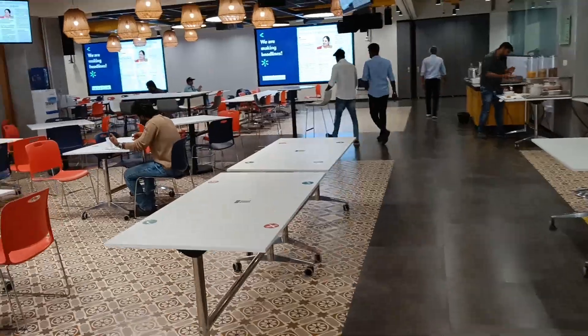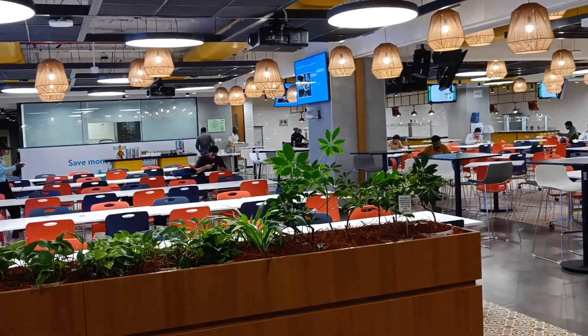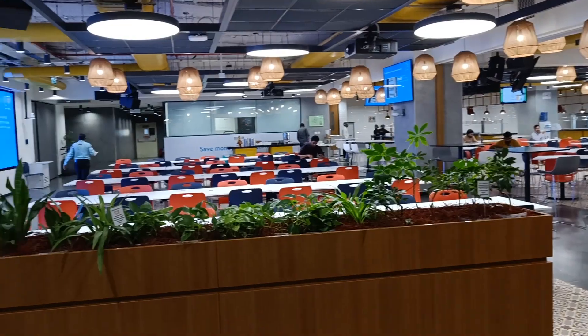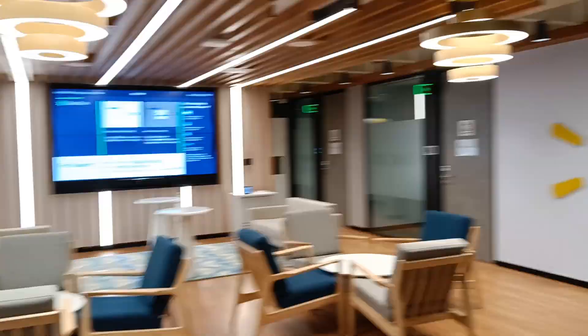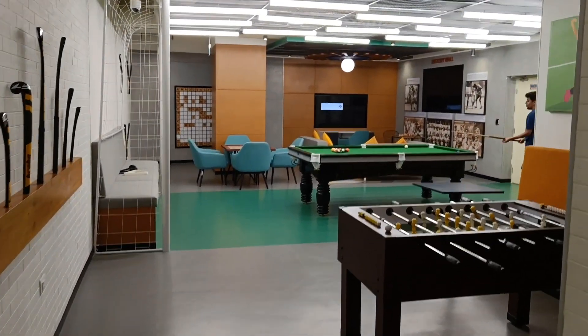This is the cafeteria for lunch. After lunch we can head back to the floor for the recreation room or for some other activities.